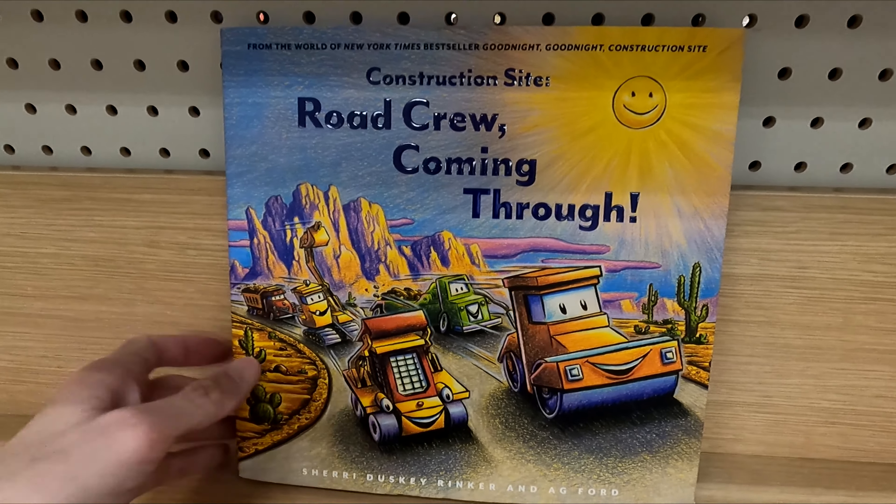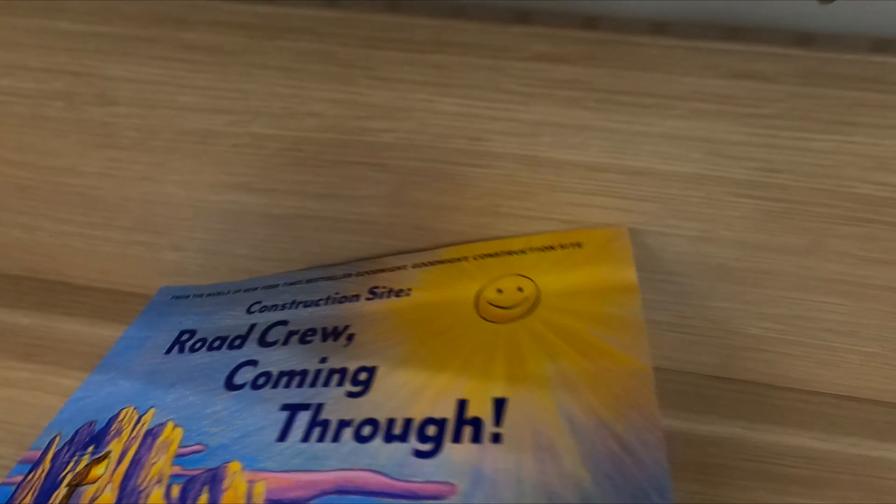Here's a look at the book Construction Site: Road Crew Coming Through by Sherry Rinker.